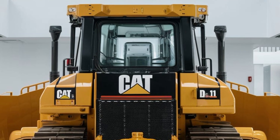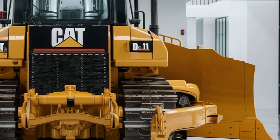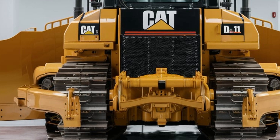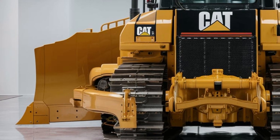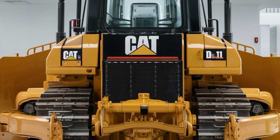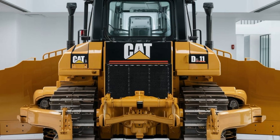Whether working on soft soil, rocky terrain, or even in mud, the D11 offers reliable performance. The track rollers, idlers, and sprockets are designed to withstand the most challenging conditions, minimizing downtime and maintenance costs.